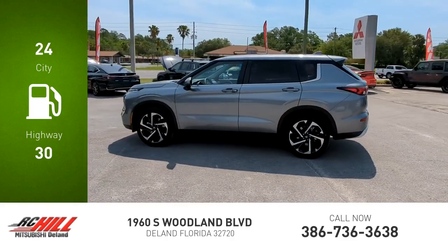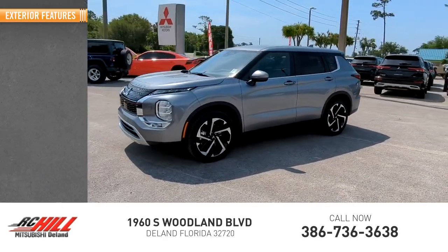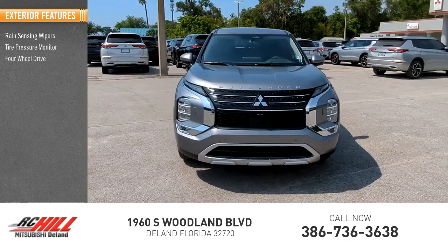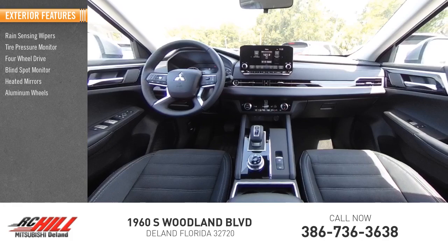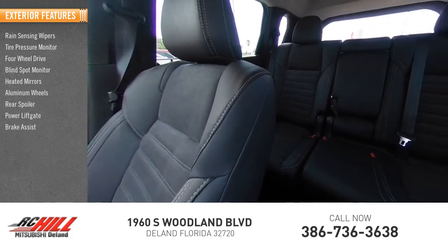This vehicle has less than 100 miles. Here are some of this vehicle's great options: rain sensing wipers, tire pressure monitor, four-wheel drive, blind spot monitor, heated mirrors, aluminum wheels, rear spoiler, power liftgate, brake assist, and traction control.